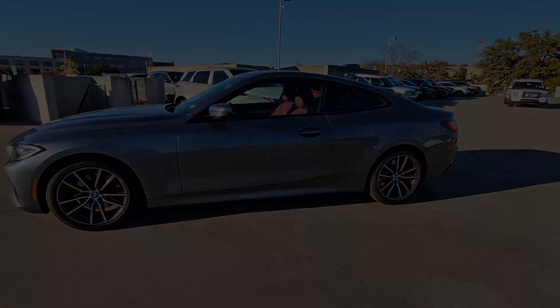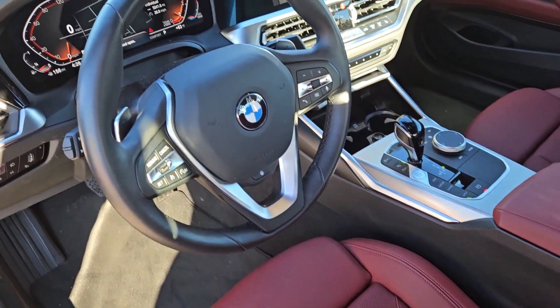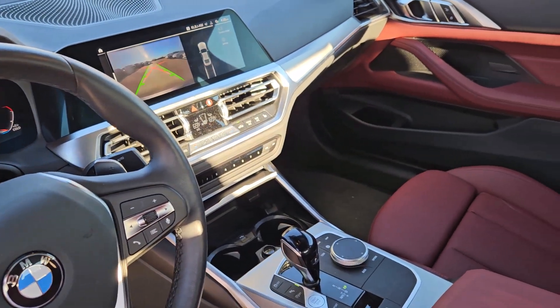The following are some of this vehicle's highlighted options: heated steering wheel, Apple CarPlay and/or Android Auto, navigation system, keyless entry, moonroof, and backup camera.